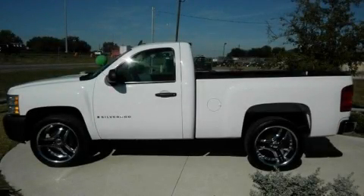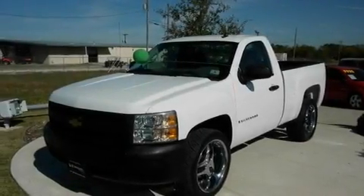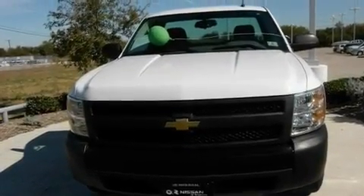This is a 2008 Chevrolet Silverado. It has the power to move what you need and the look too. It features a 4.3 liter 6-cylinder engine and an automatic transmission.